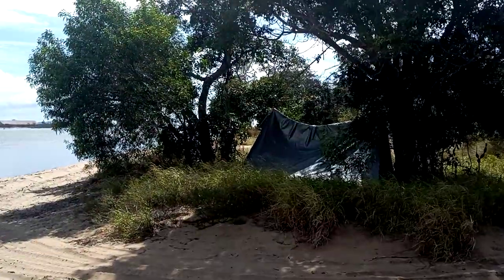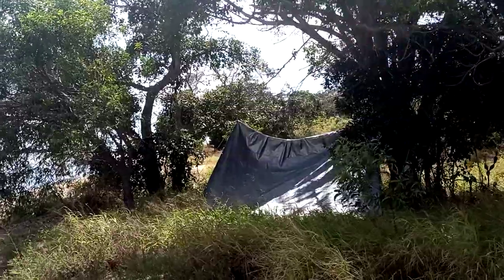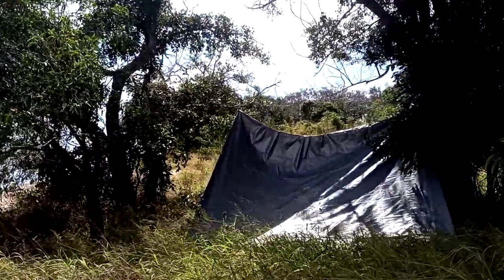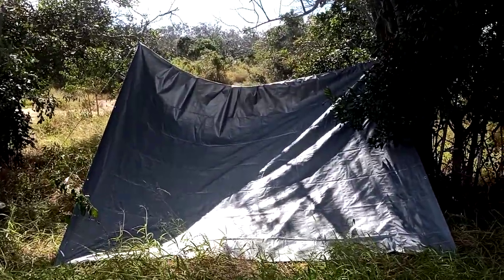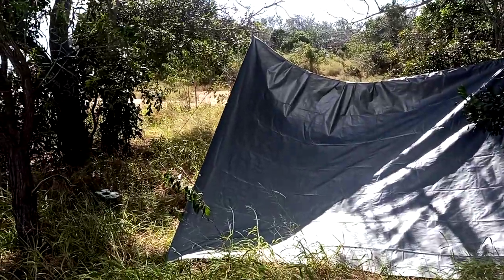Welcome back to 4WD 80M80 Adventures. Here's my little campsite on South Trees Creek, Boyne Island. It's just the basics this weekend. Got the tarp connected to the tree, a pole and a guide rope.